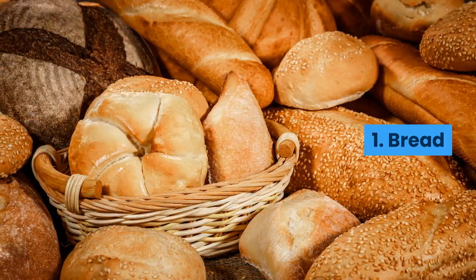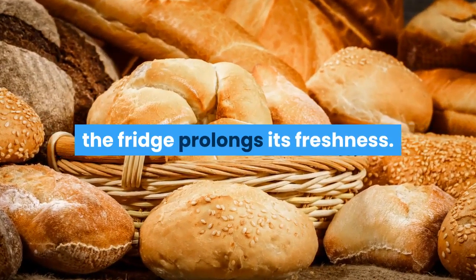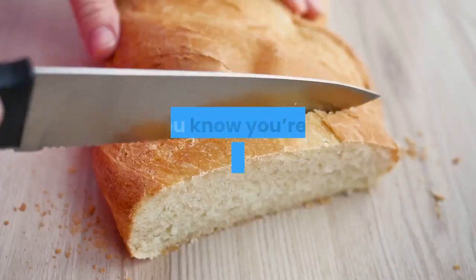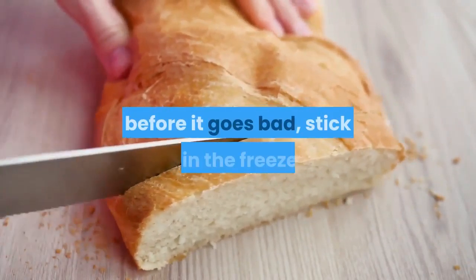Three: soy sauce. Soy sauce contains a ton of sodium salt, which helps to naturally preserve it. Storing soy sauce in the fridge can actually weaken its flavours.